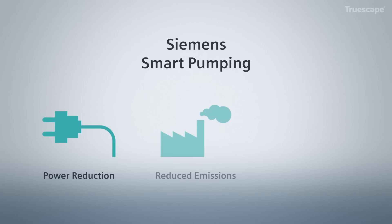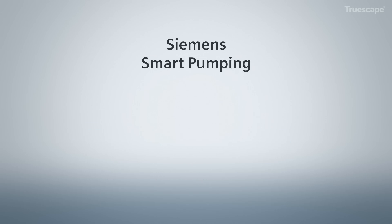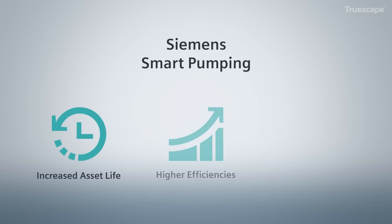Siemens is developing smart pumping technology with multiple patents pending. Smart pumping is an intelligent pipeline management system to create extraordinary efficiency gains across the life cycle of the asset, in part by reducing power consumption, as pumping systems account for almost 20% of the world's energy consumed by electric motors.